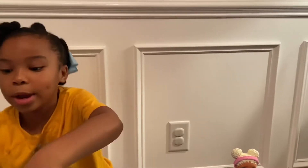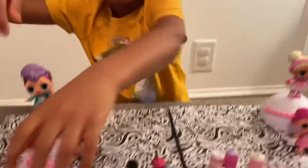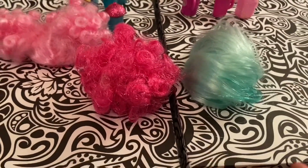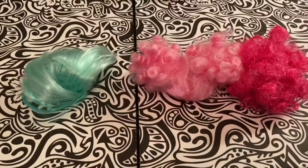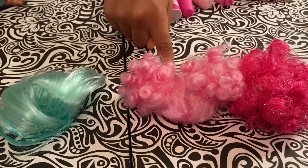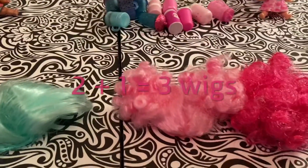And our wigs. We have two pink wigs and one blue wig. Try to guess this one. I think it's three. Would you like to count with me and see? Let's count our wigs — I think it's three. One, two, three. Two plus one equals three!